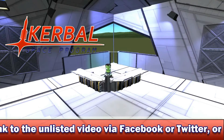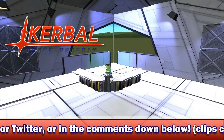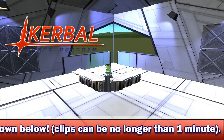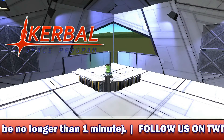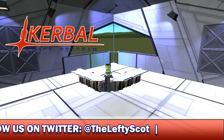Kerbal Space Program has kind of moved on from them. The low-res textures, coupled with their horrible little windows and the edginess to their entire design, it just doesn't look very well polished when standing next to the Space Plane Plus parts. Thankfully, Porkjet and the Kerbal Space Program developers have been working to modernize these parts.